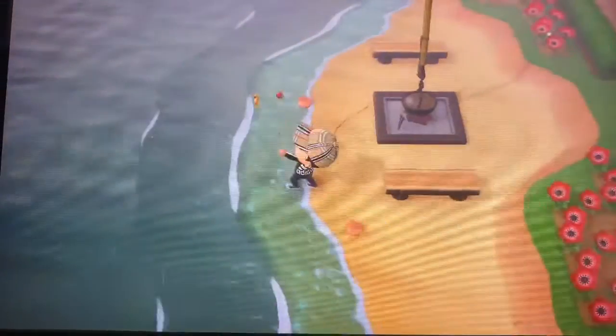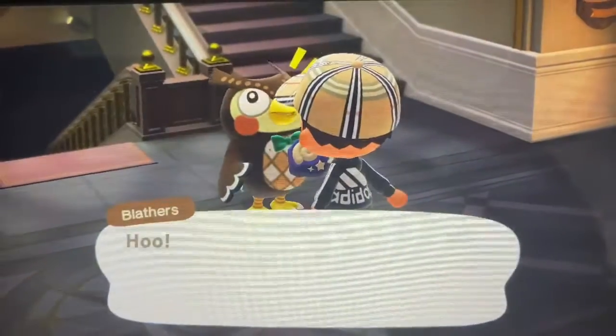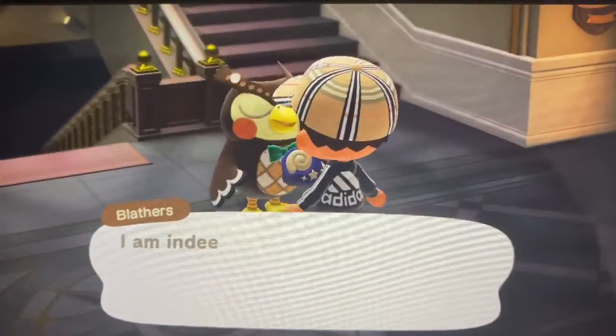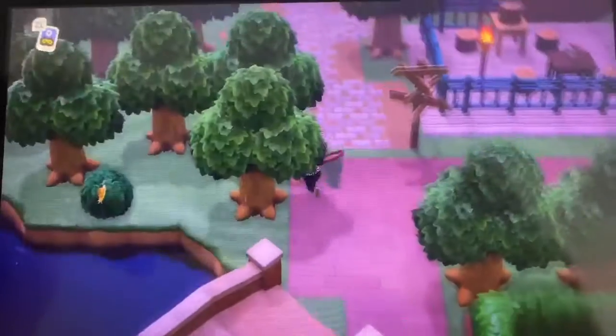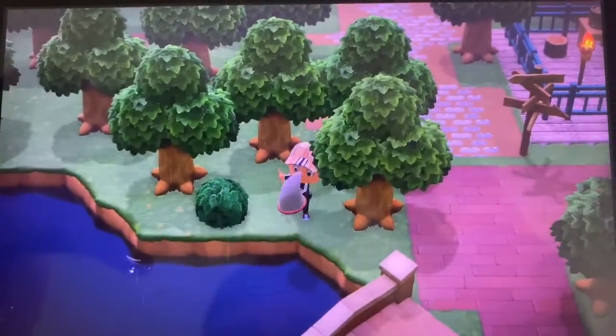Hello, welcome back to Animal Crossing. Today this may look a little familiar — we're going to carry out some of our daily tasks. If you haven't seen that video, please go check it out on my channel. As you've seen, I'm catching fish, handling bones, and catching bugs. These are basically simple tasks that can get you easy Nook Miles every day.